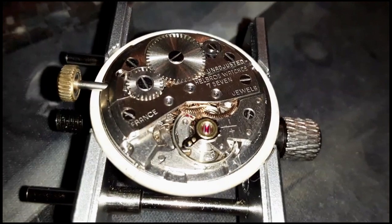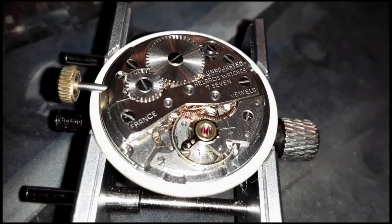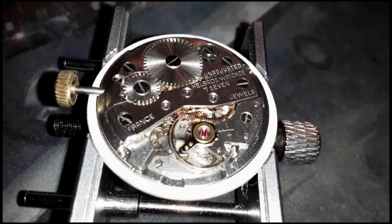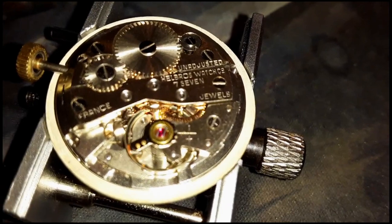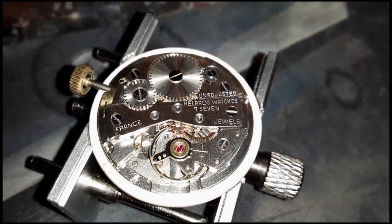I hope you have enjoyed this video and that it has provided some history on this great watch manufacturer. Please click the like button and be sure to subscribe for more videos like these. If you have any recommendations for other watch reviews, please leave a comment below. This watch will be for sale on my eBay store, and I will post the link in the details section of the video. Thank you for watching.